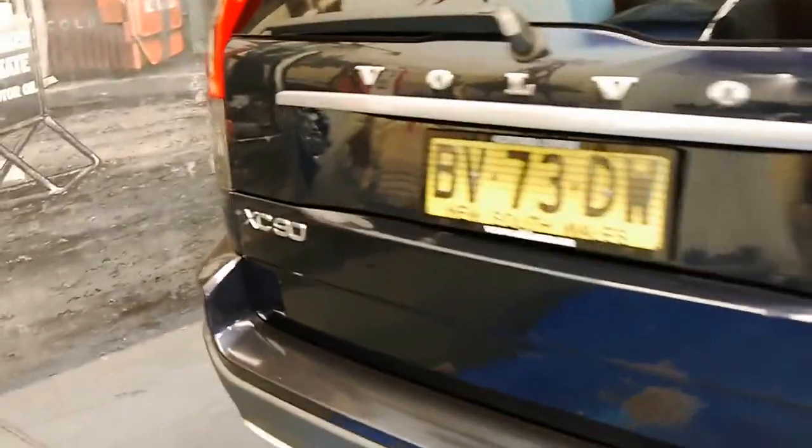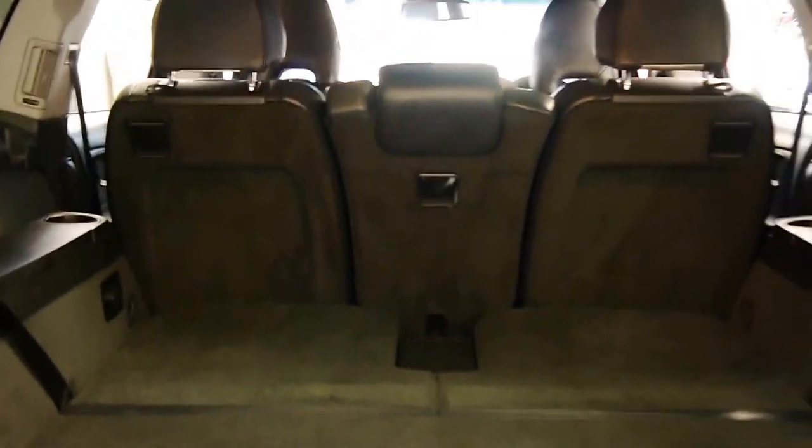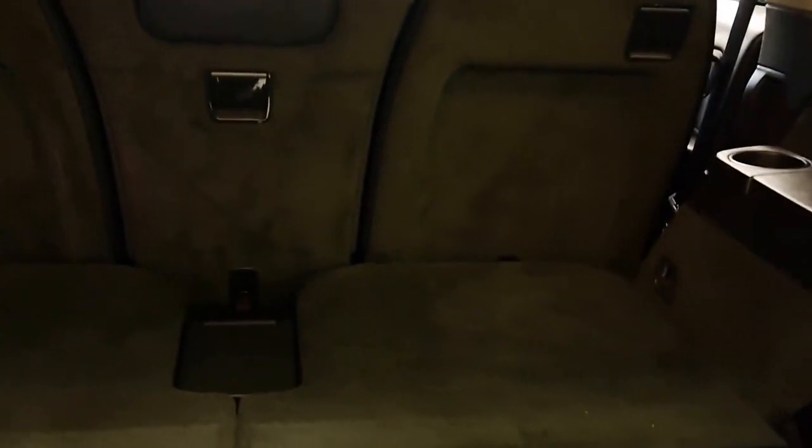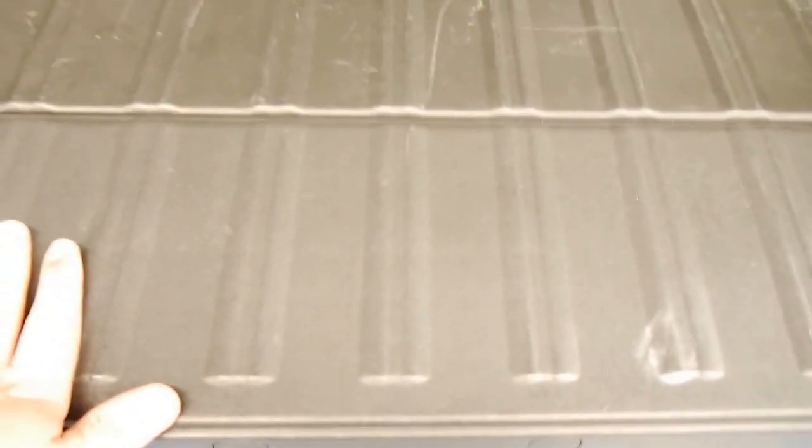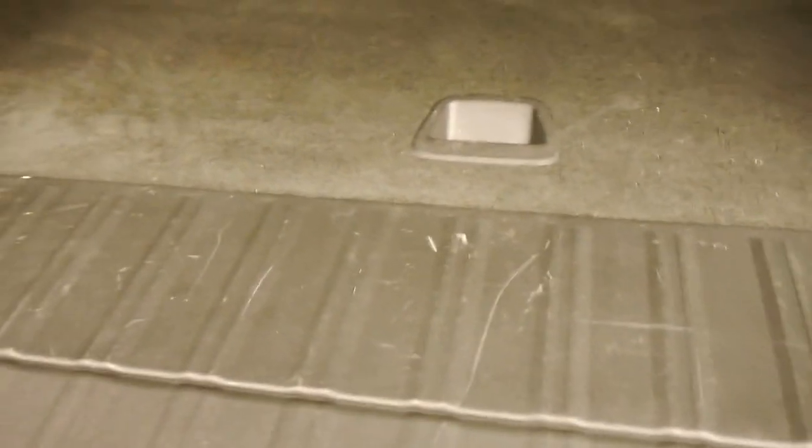Around the back we've got that very useful clamshell tailgate design. That looks like an enormous boot because I have the two rear seats down — it is a seven-seat vehicle from the factory. Even the rearmost passengers are afforded air conditioning. This is strong enough to sit on — you can put on your rugby boots or soccer boots so you don't get muddy feet.